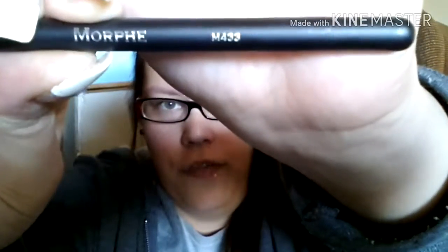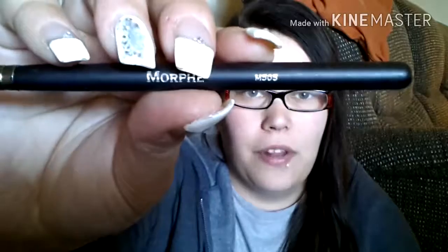The brushes I used to apply all my eyeshadow: I have the Morphe M433 brush — I usually use this to apply my crease color, mostly to darken the crease up because it's a bit smaller and gets right in that crease nicely. And then I'll use it as a blending brush or to apply that transition color. This is the Morphe M505 — I really like these brushes and this is a really nice blending brush.